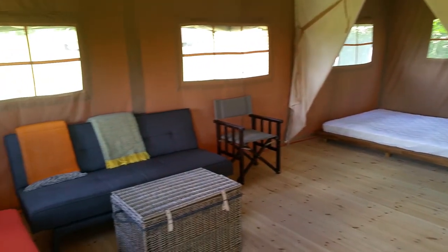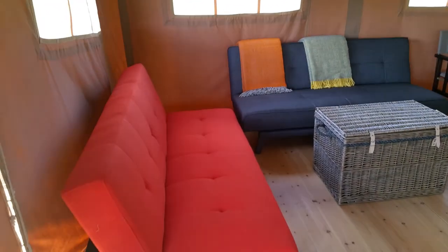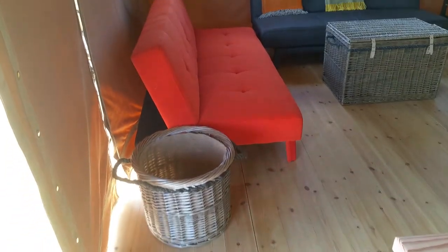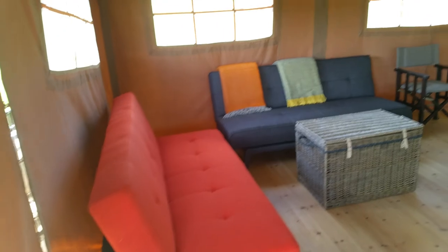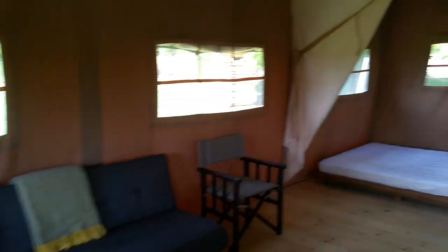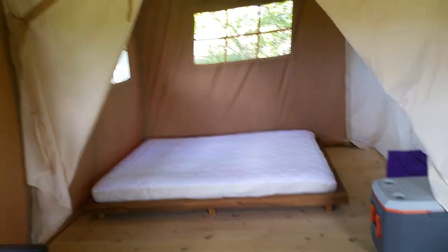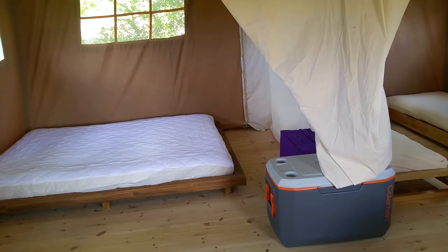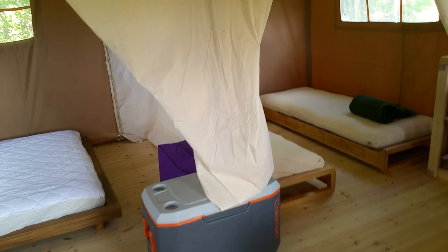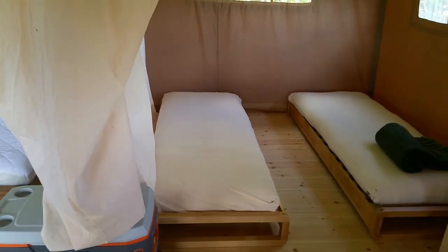We've got two sofas that convert to sofa beds, so plenty of space. There will be fire logs in the trunk, and then you can see this is the double king size room — the duvets aren't on there yet, but that's all to come. Our lovely Coleman cool box — apparently it gets rave reviews online, you'll have to tell me if it's really as good as they say. And we've got the twin room in here as well.